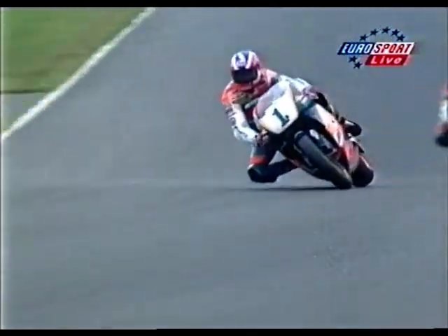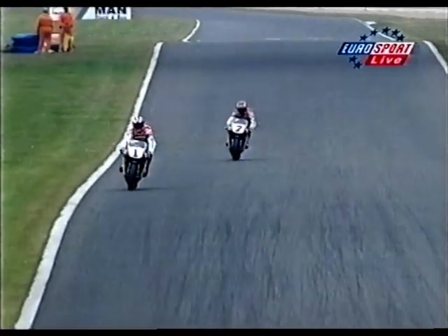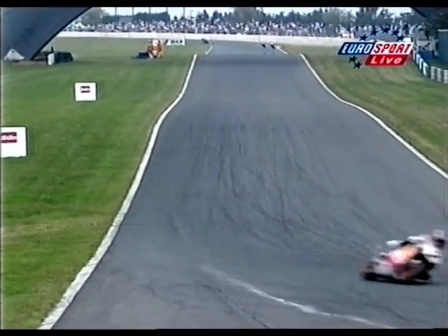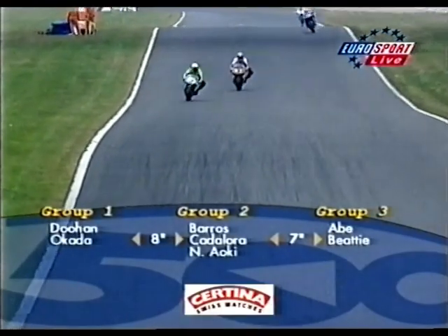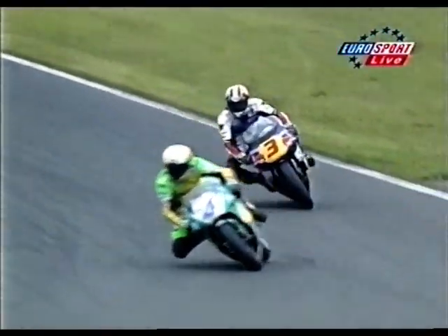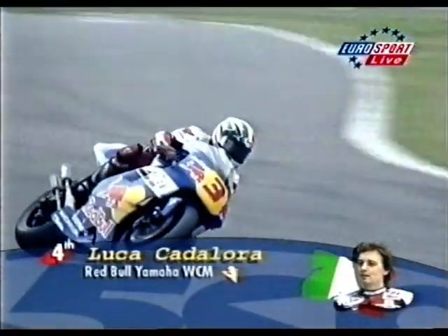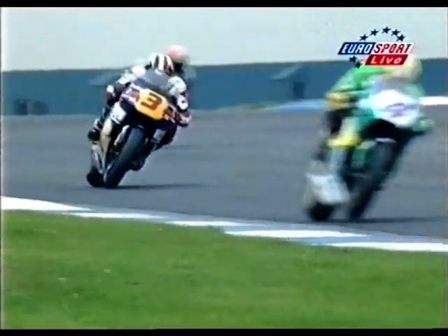Doohan stepped up the pace and took 3 tenths of a second from Okada, his bike looking loose and squirrely as he fires out of corners to see if Okada can go with him. Alex Barros is in third and has been hounded down by Luca Cadalora on the Red Bull Yamaha. Then Nobuatsu Aoki directly behind Cadalora, who wheelies out of the slow corner, accelerating up to 135 before Melbourne hairpin — 1st gear, 30 miles an hour. Cadalora looks behind and sees Nobuatsu Aoki closing. Doohan has already gone over the line — Cadalora is just under half a second behind Barros.